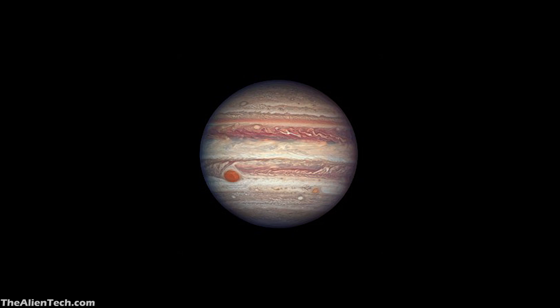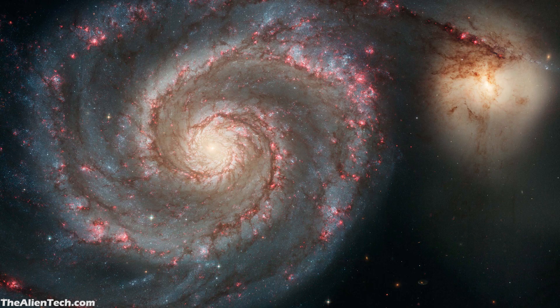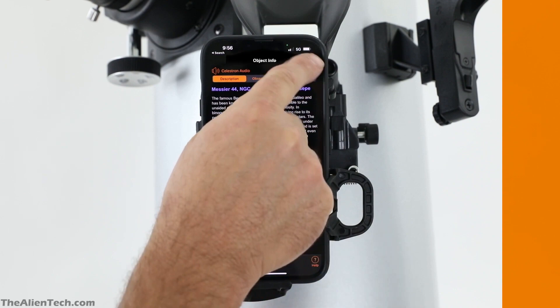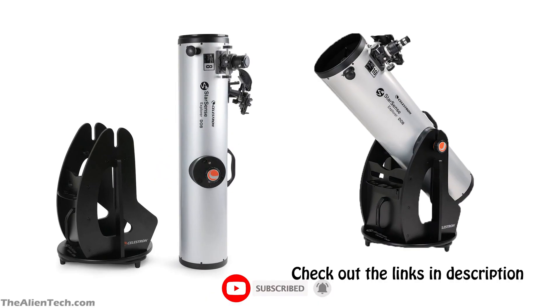With these telescopes, you can see planets, star clusters, nebulae, and galaxies. The telescopes are also good for deep space observation, and you can see many faint deep space objects with them. This is how combining a simple telescope with a smartphone can give a superb stargazing experience — a technology that Celestron has brought for you to enjoy the night sky.